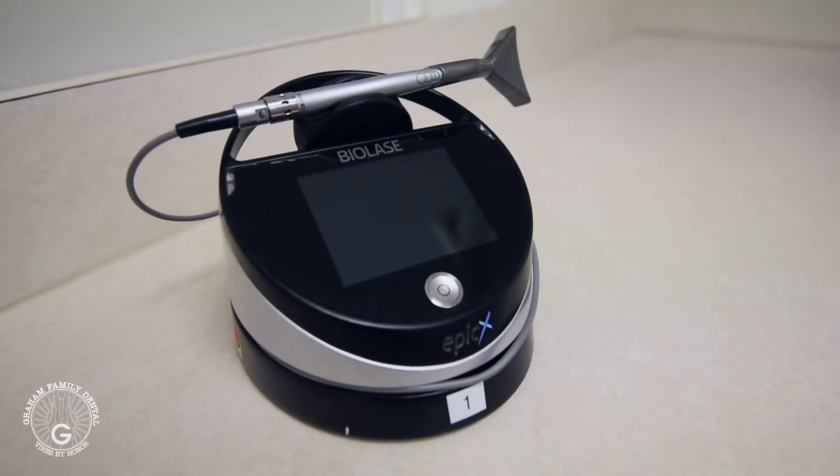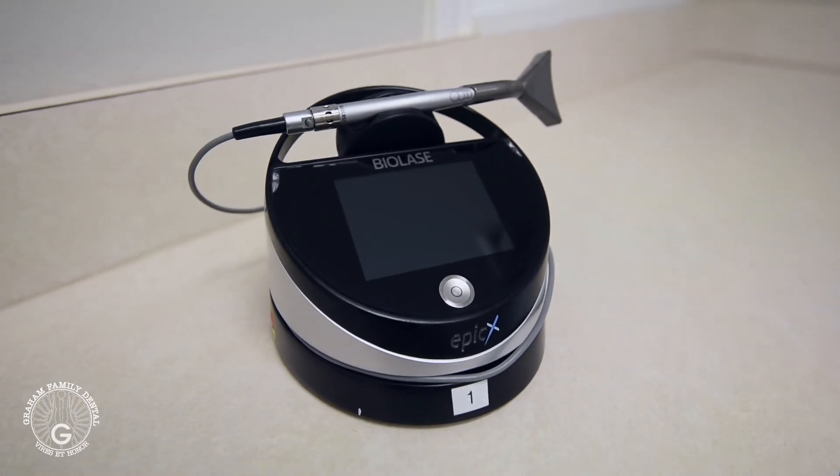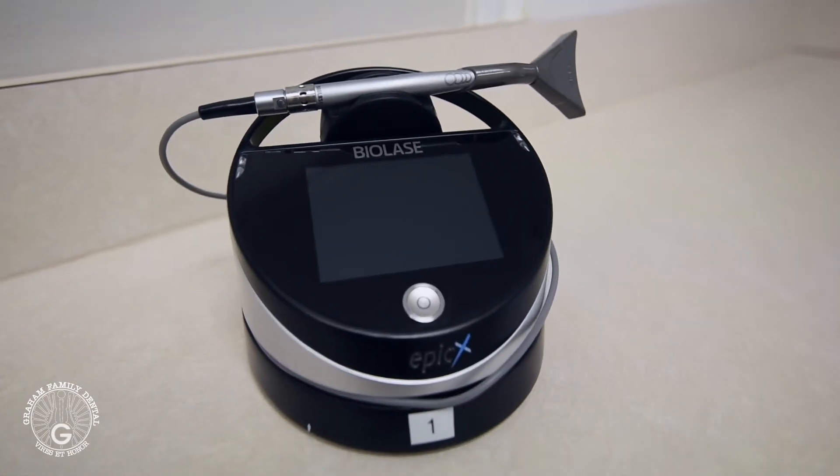With the laser, I can laser etch the teeth preparations before putting in fillings. That can increase bond strength up to 50%. Right now I'm using a bonding agent with a bonding ability of approximately over 4,000 PSI — pretty strong. Adding 50% to that brings it up to 6,000 PSI. That's pretty amazing — probably not something that's gonna fall out.